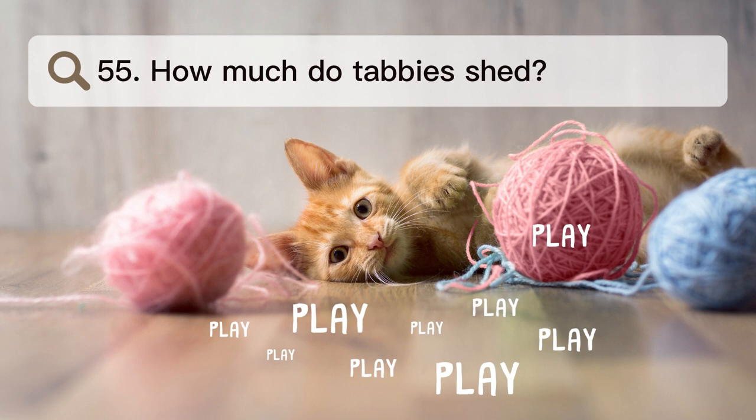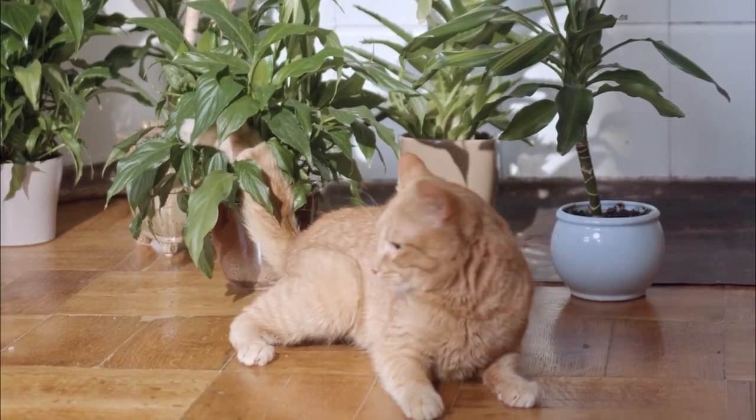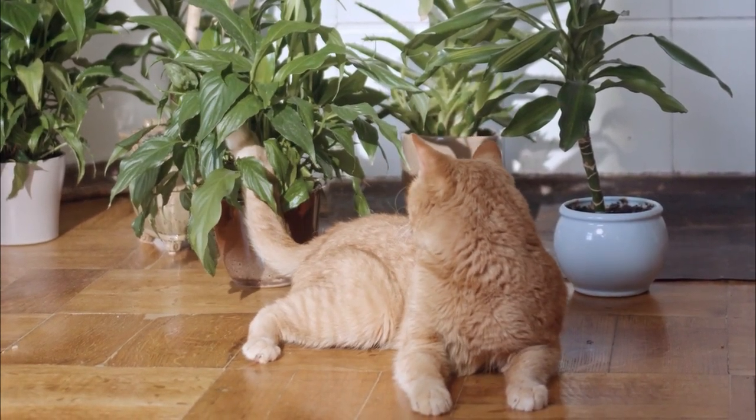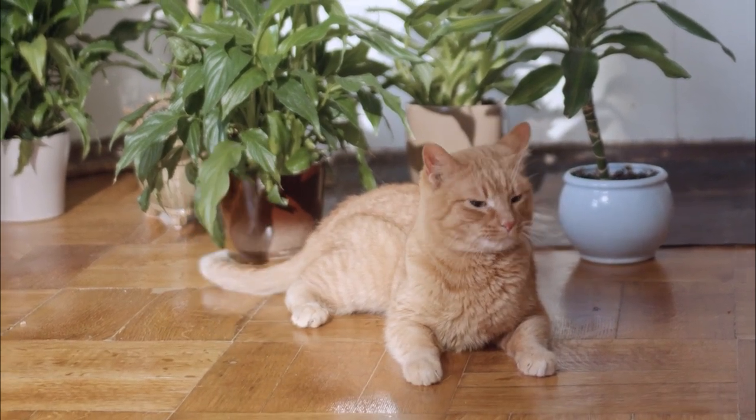Number 55. How much do tabbies shed? Like many other cats, tabby cats may shed at certain times of the year or all year long. Your tabby's coat will stay healthy and shed less if you brush it often.